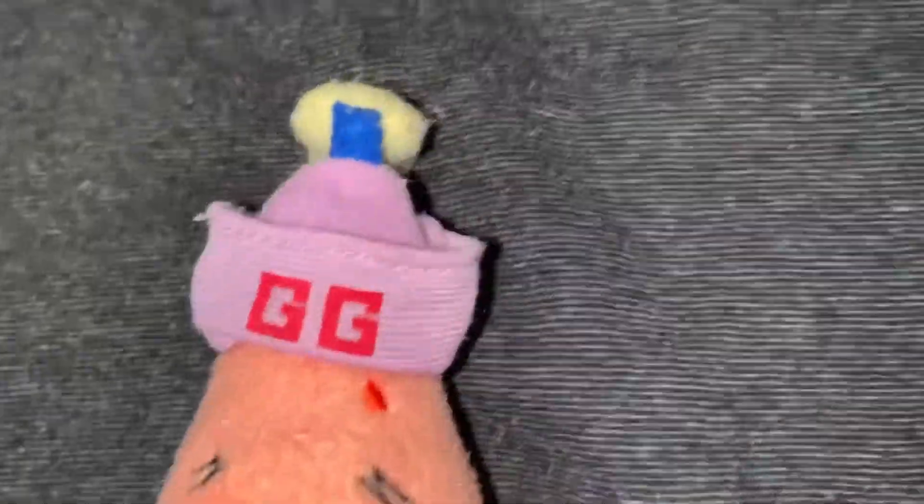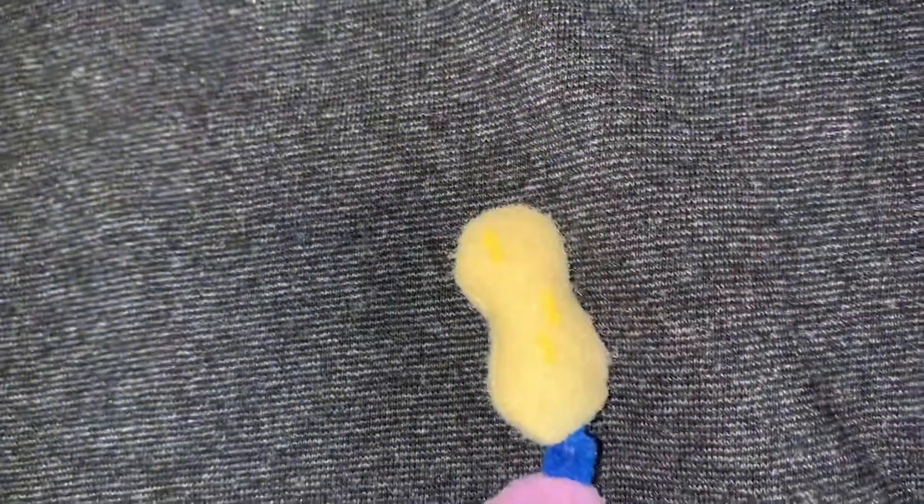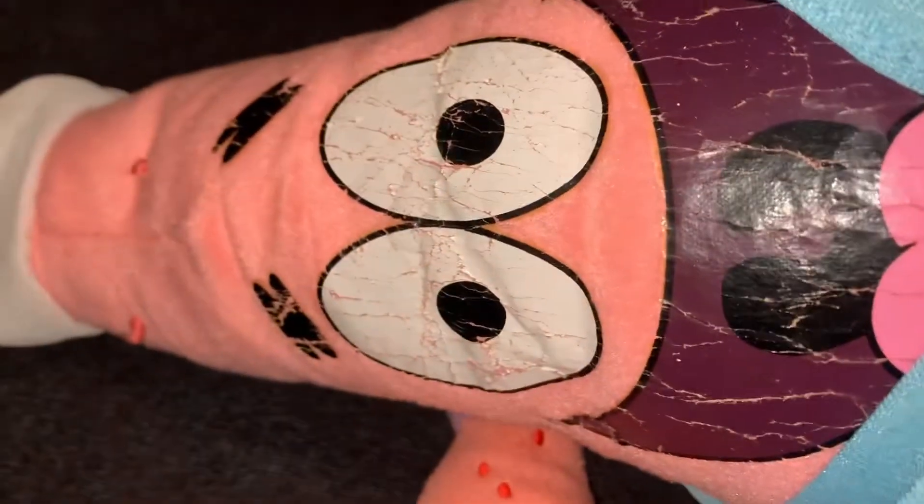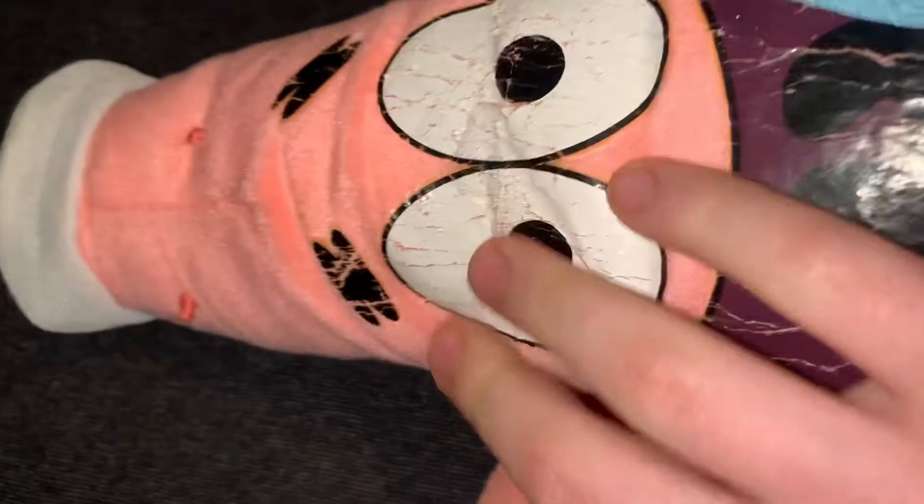Here's the details - here's the Goofy Goober hat, it's pretty cool. And then here's the back, all these dots. He's really, really worn - I got him at the thrift store. Yeah, he has dots.